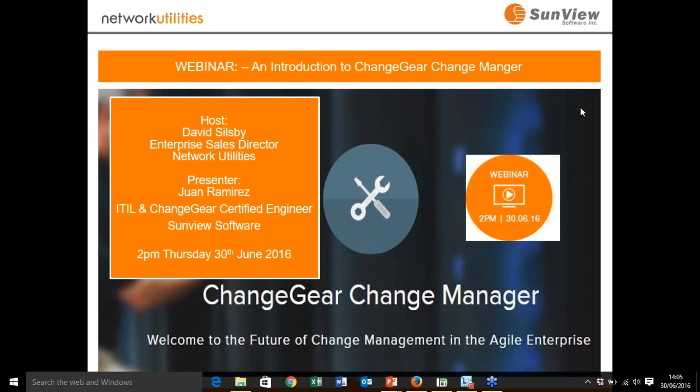Good afternoon, everyone. Welcome to this ChangeGear Change Manager webinar. This is the second in our series of follow-ups for some of you that came to see us at the SIT show at the beginning of this month. Some of you, this will be the first webinar you're attending, so welcome. We've got a mixture of attendees here, some who know us and some who are new to this.